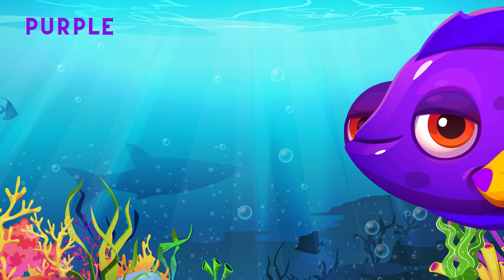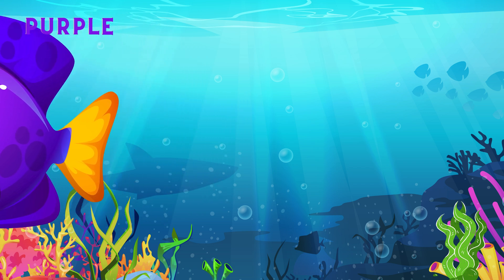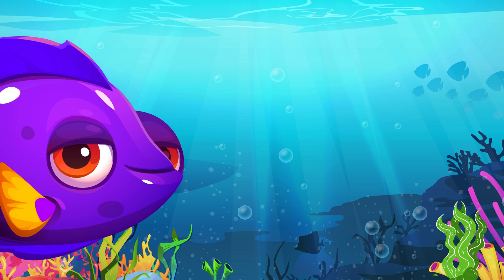What a big fish! Beautiful! This is purple. Purple.